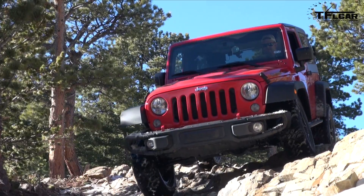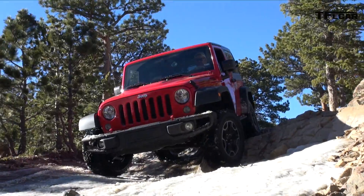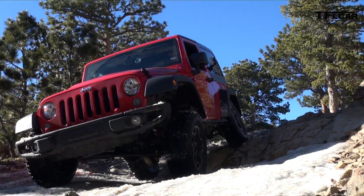Nathan Adlen here with Andrey Smirnoff, and welcome to TFL's top 10 predictions about the next generation Jeep Wrangler. We think it's going to be a 2018 Jeep Wrangler, and we have a lot of rumors, predictions, and insider information that we want to share with you.